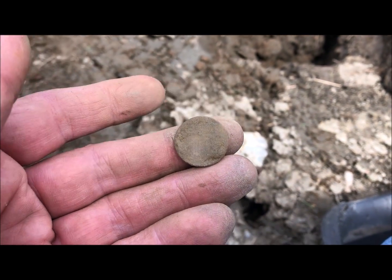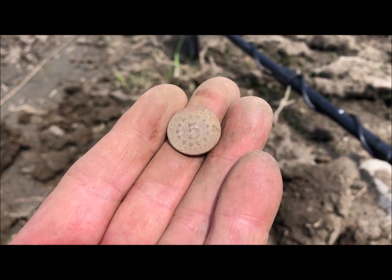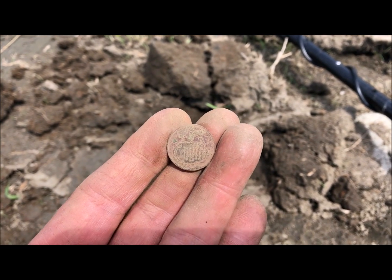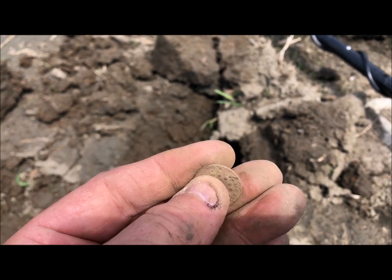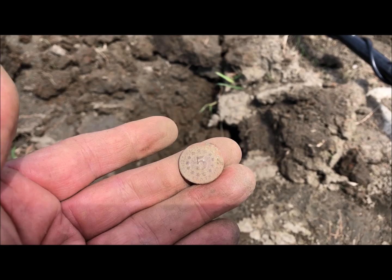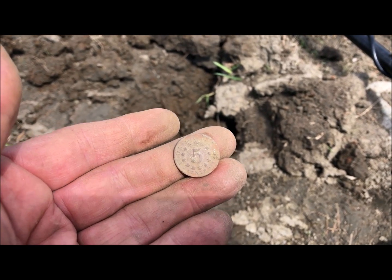I'll take it. That's as clean as I'm going to get it here in the field. The other side is pretty bad — I can't quite see the date — but that's a nice find for an old school site. On to the next.